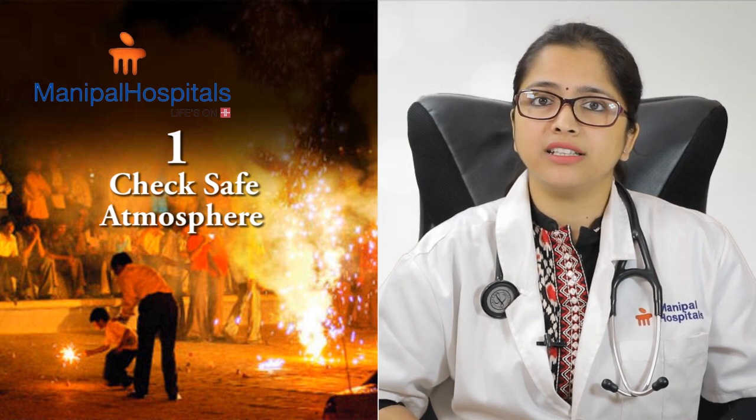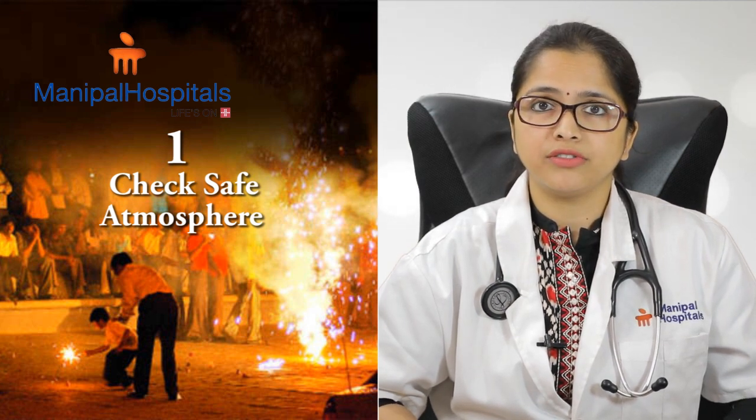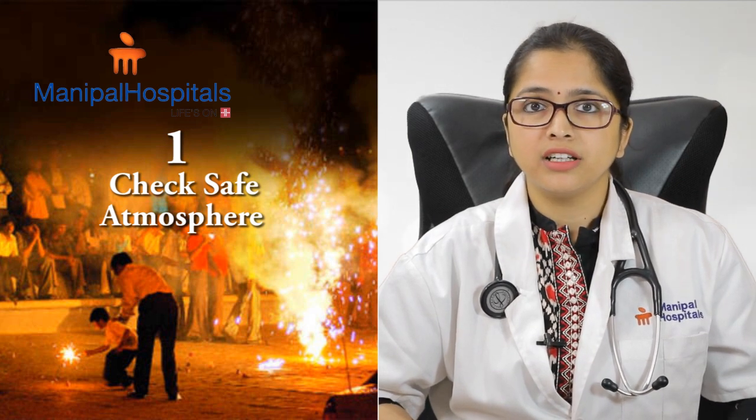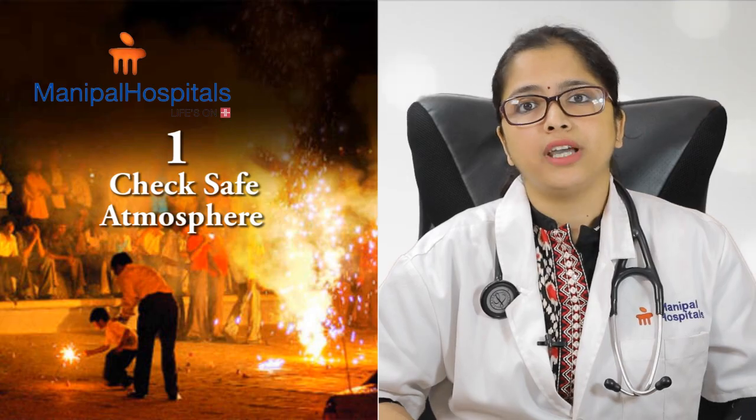Step number one for burns: always make sure before helping someone that the scene is safe. Make sure that there are no unused firecrackers and then approach a person to help.